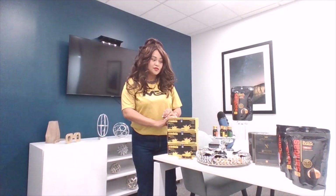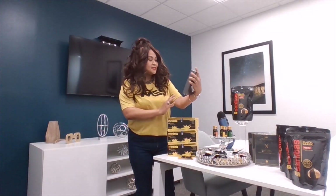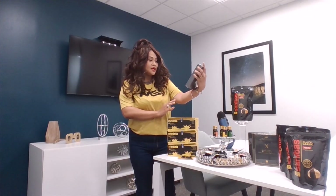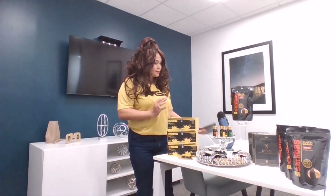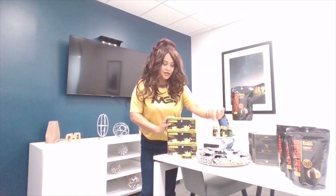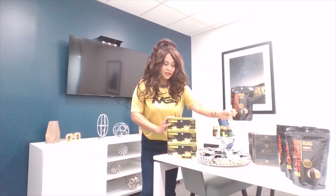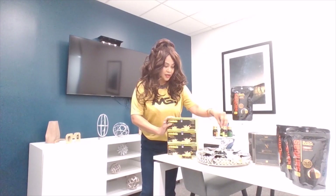First, I would like to talk to you about our essential oils — the Natura Primera therapeutic grade premium essential oils. It comes with six different aromas: lavender, cinnamon, lemon, tea tree, peppermint, and eucalyptus.